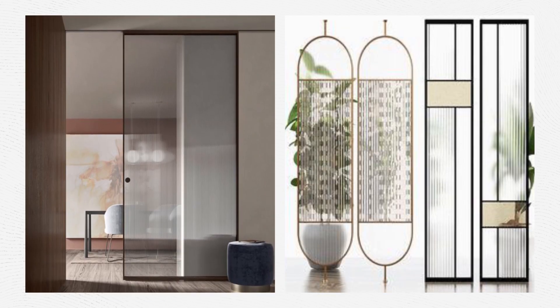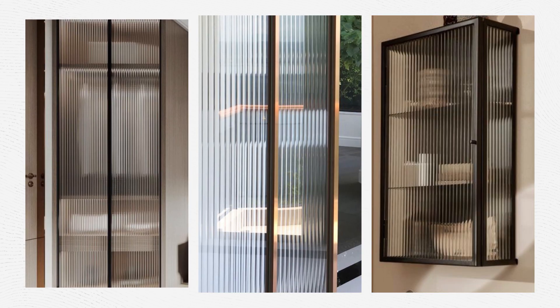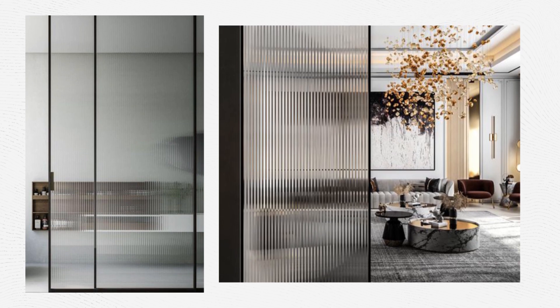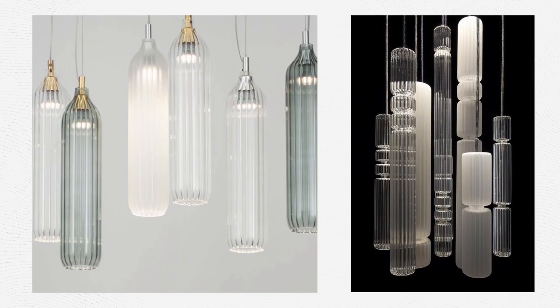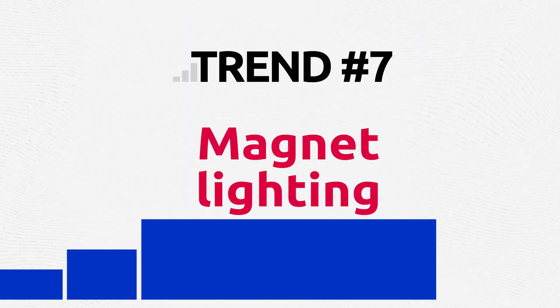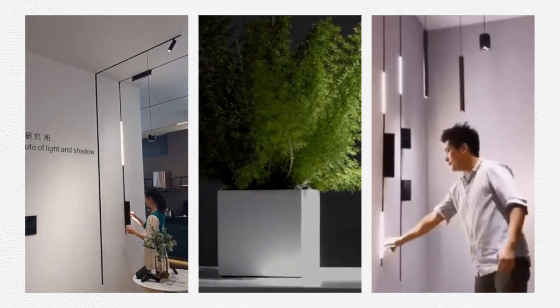Reeded glass is back. This unique effect provided by reeded glass is distinctive, and we will see more and more of it. With its retro and stylish look, reeded glass will also add more light to your home, which is a must for your comfort. Mastering the lighting in your home is crucial and often underestimated.